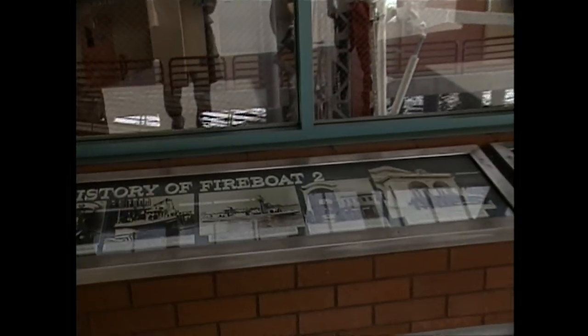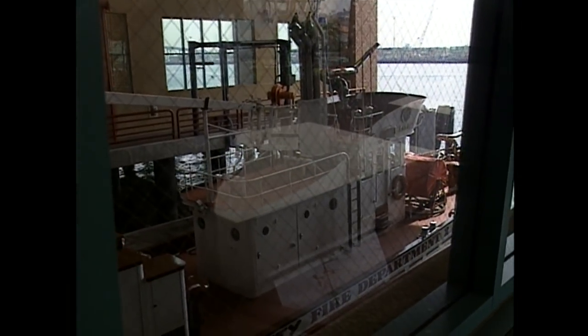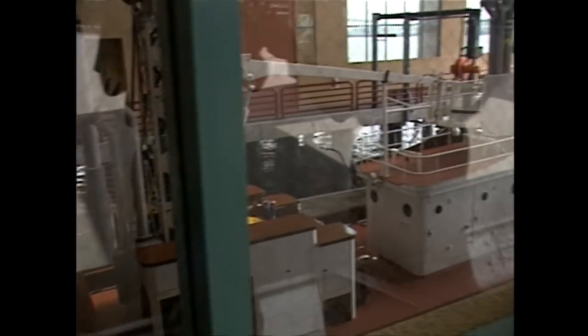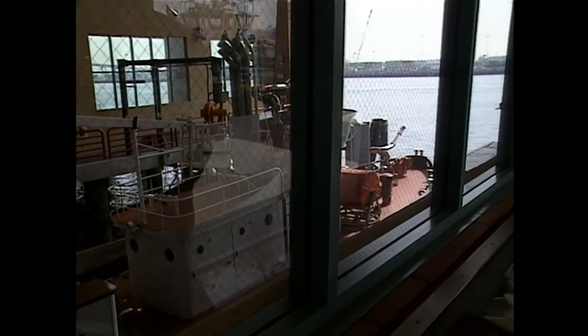This is a pictorial history from the beginning of the fire boat up to the most modern day. Some of the old photographs of some of the historical fires, explosions, and incidents that we've had in the harbor. There's the fire boat right there. The architect designed this knowing the interest that's created worldwide. He's got these windows just at the proper angle so that the glare is reduced and people can come in any time and see the fire boat.